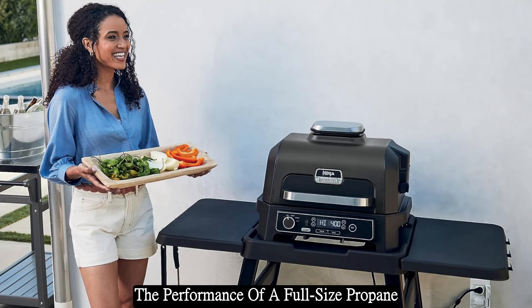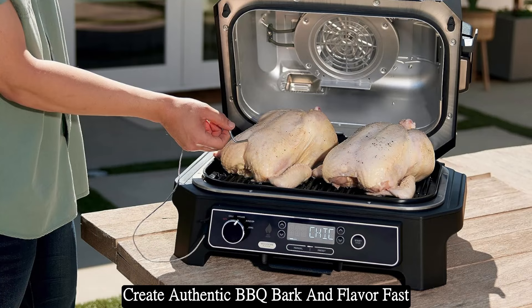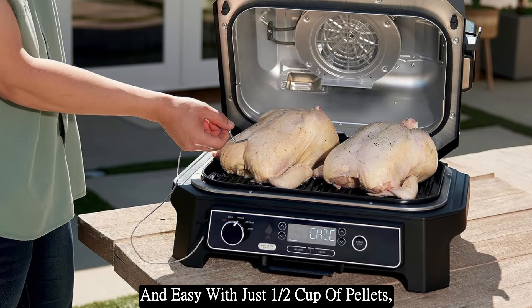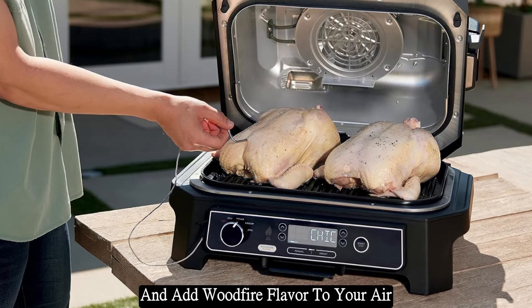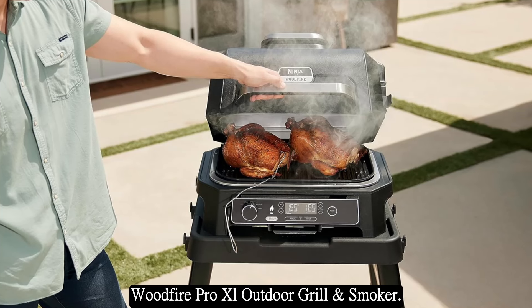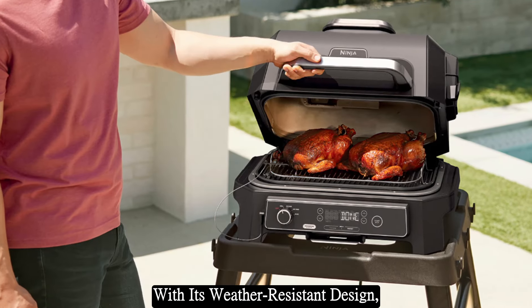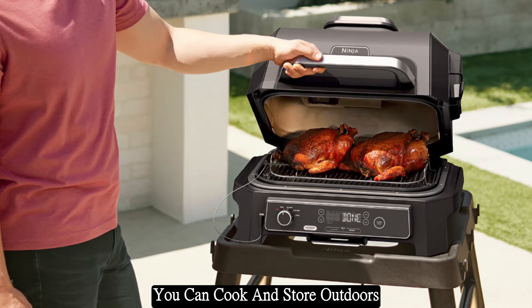Get all the performance of a full-size propane grill with the same char and searing. Create authentic BBQ bark and flavor fast and easy with just a half cup of pellets, and add wood fire flavor to your air-fried favorites — all with the Ninja Wood Fire Pro XL Outdoor Grill and Smoker.